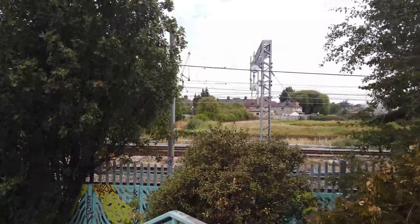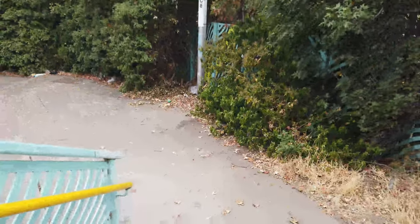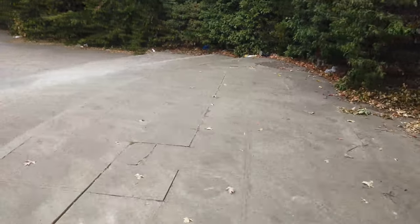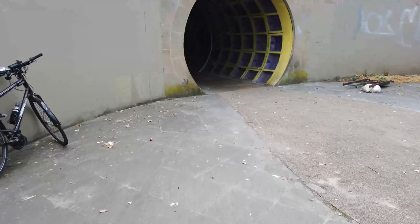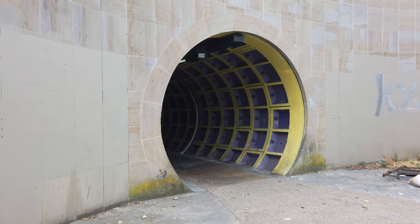It's quite a train spotter's paradise this area really, as you can get right up close — around the right-hand side there are the steps to the locos themselves as they go past. But as we turn the corner, we can see the tunnel underneath the A13, which is quite futuristic, especially for the time that it was built, back in the early 2000s.